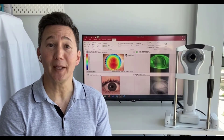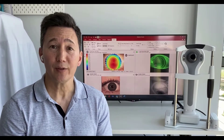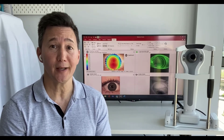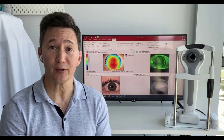Hello and welcome to Medmont's Did You Know? My name is Randy Kojima. One of the questions that practitioners are faced with today is: what do you do when you need both a brand new slit lamp camera as well as a corneal topographer?